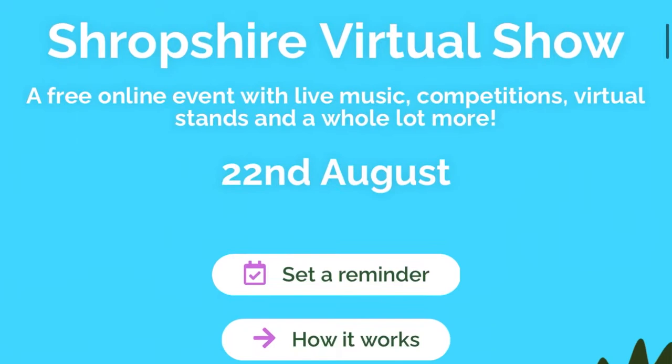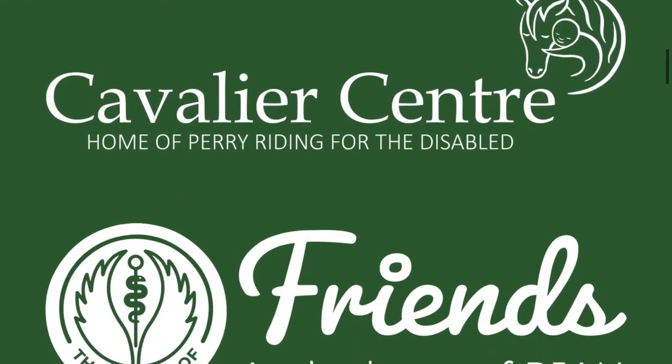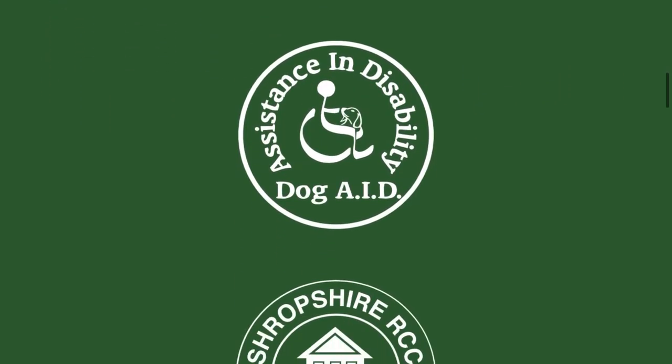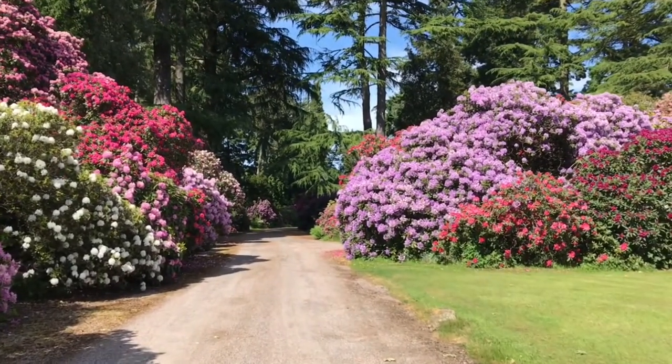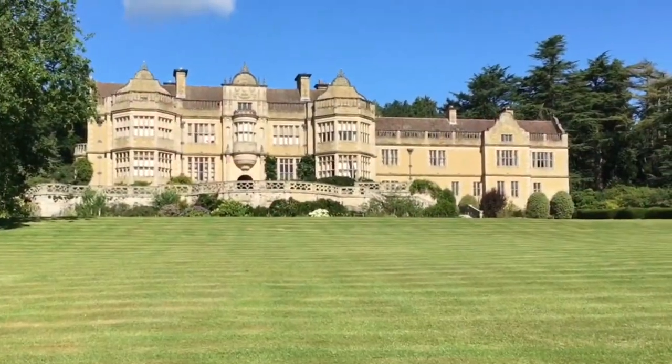It's such a wonderful initiative and I really hope it goes very, very well and raises masses of money for so many good causes. I'm really sad that we are unable to open this year, but I hope very much to be able to welcome everyone back, either into the gardens later this year or, hopefully too, into the house next year.